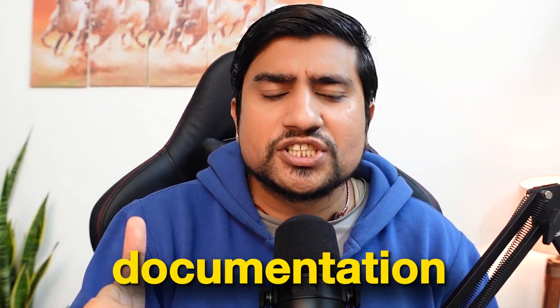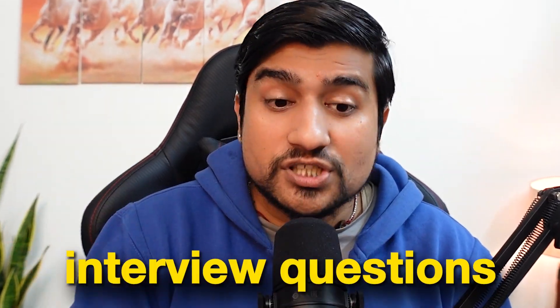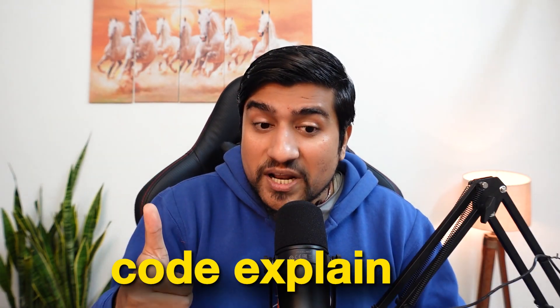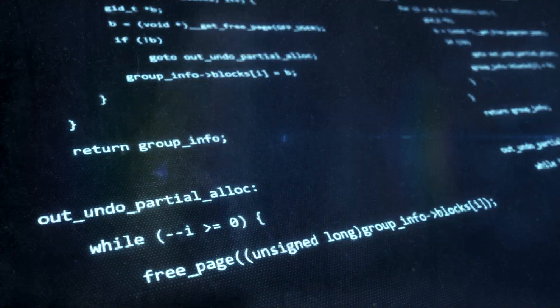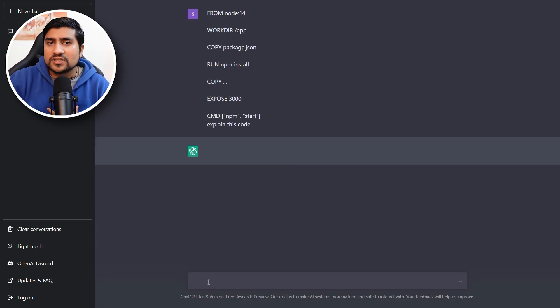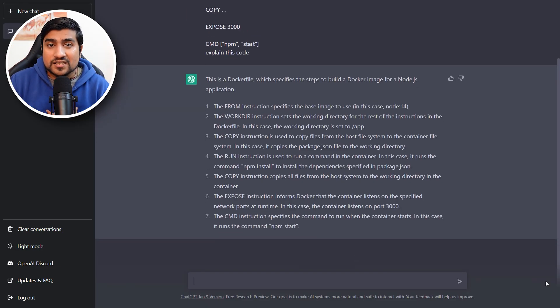These are quite a few techniques I've tried: documentation, remembering something, interview questions, boosting productivity, code explanation, and programming productivity. For example, if I have certain code, Docker files, or YAML files and I don't understand what's going on, I quickly paste that code into ChatGPT and it explains step by step what exactly it is. It's like one of the mentors is sitting with you, giving you replies.